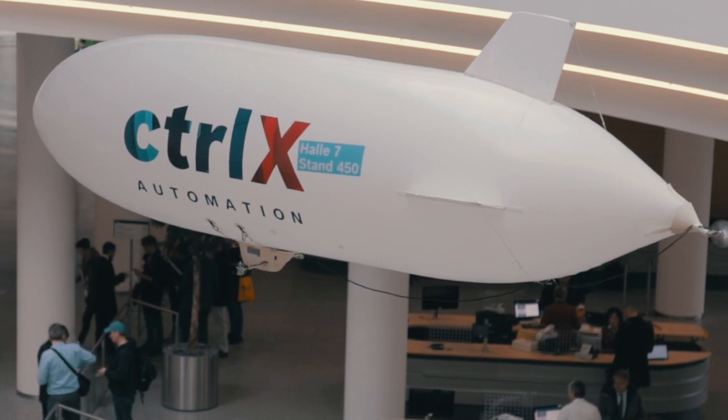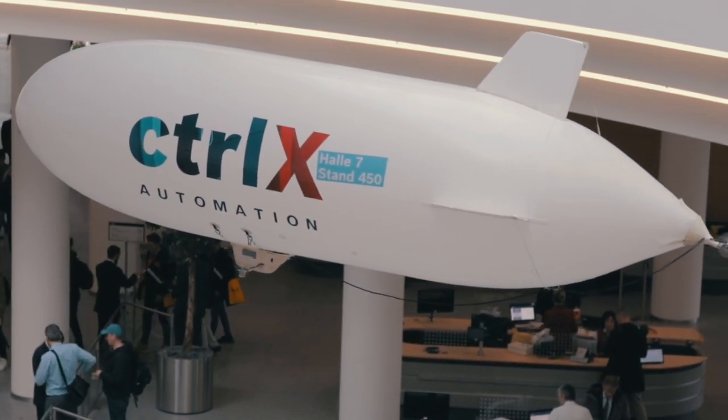We are at the SPS Drives event in Nuremberg, and Bosch Rexroth has just announced CtrlX Automation. CtrlX Automation is a very interesting data-centric platform for people working in automation. It completely changes the game in how people are going to develop automation in the industry, mainly because it's based on open source and open systems.